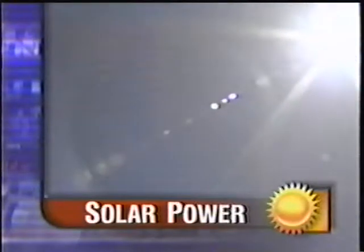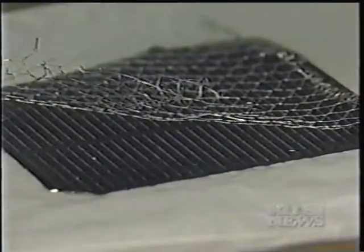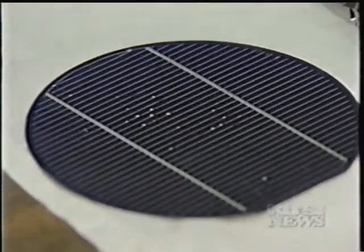Every day, the Earth receives more solar energy than the total amount of energy the planet's 6 billion citizens would consume in 27 years. But how do you harness it? Solar panels are semiconductors attached to silicone or glass. Each is heavy, fragile, and expensive to manufacture — about 25 cents a kilowatt hour.